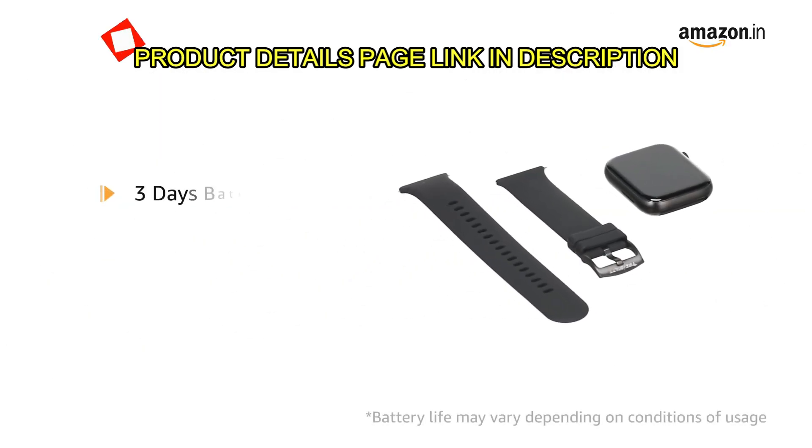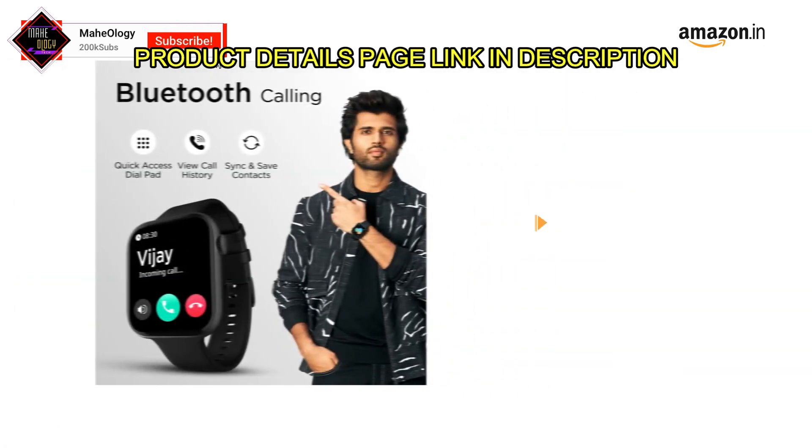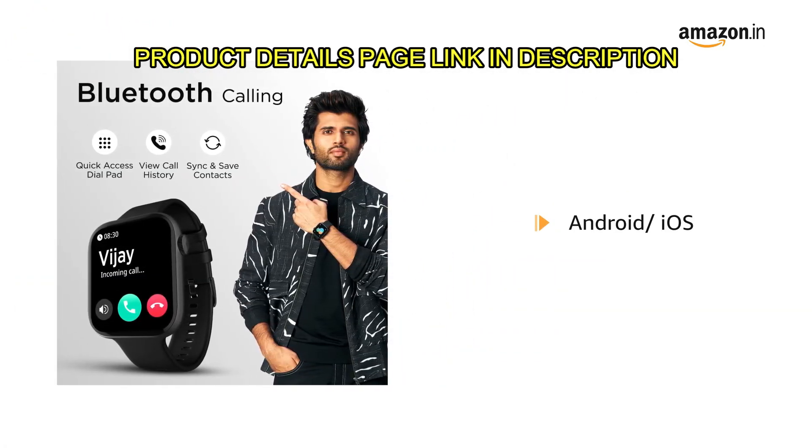It is powered with 3 days of battery life with 90 minutes charge. This Bluetooth calling smartwatch is compatible with Android and iOS.